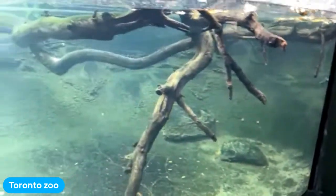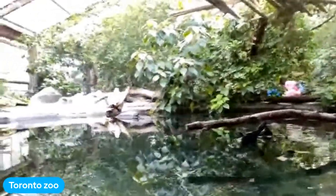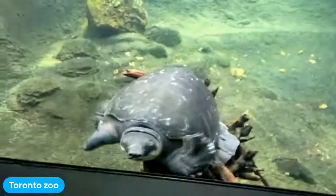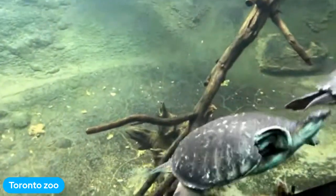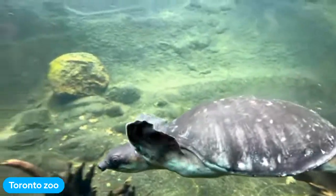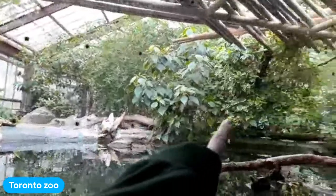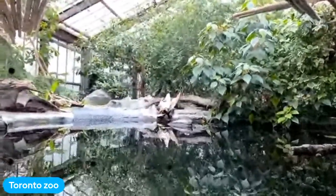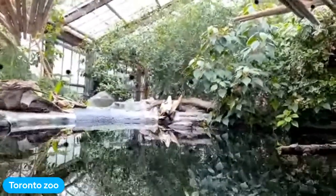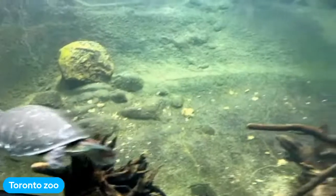This tank is actually in our free-flight aviary — you can walk right beside it. We warm and cool the water for the turtles, but occasionally the power goes out or something breaks. One day their tank's heating system did break, and keepers came in the next morning to find no turtles in the tank — they had crawled out, which they rarely do, and were walking on the path in the aviary looking for warmer water. These animals are very smart and instinctual — they know what they need for their body and will go to great lengths to find it.